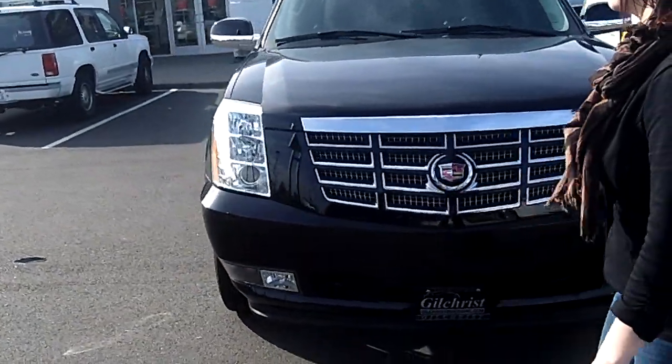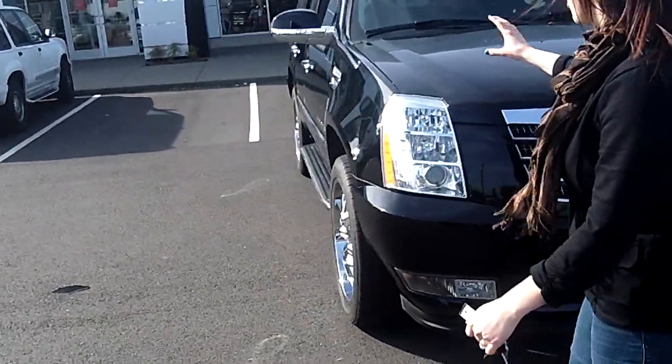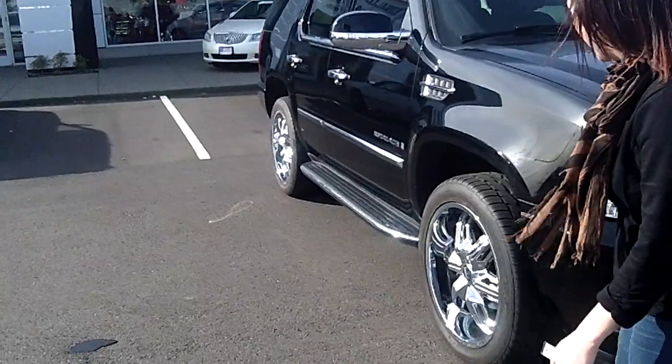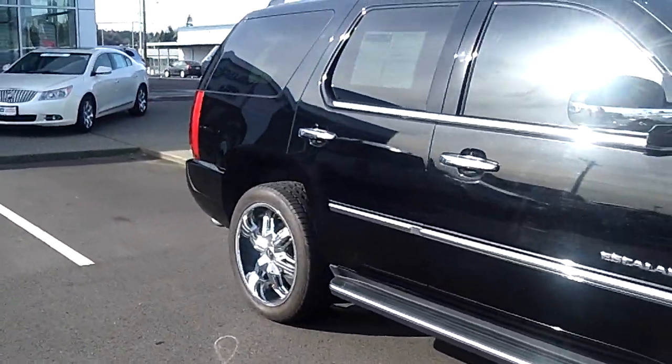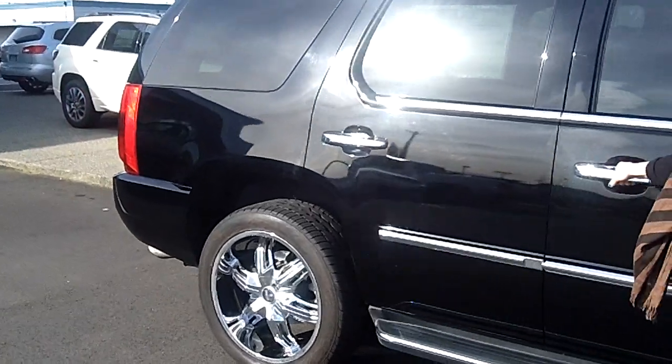Wow, look at that grill, you guys. Chrome grill, no dents, no dings. Big old tires, nice dubs here. We have chrome rims, and a little side step here for you guys to get in.